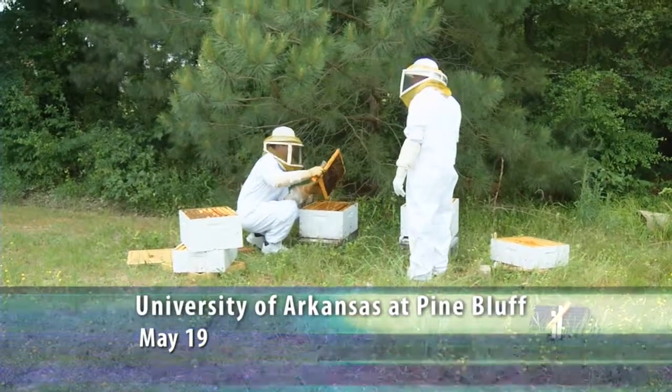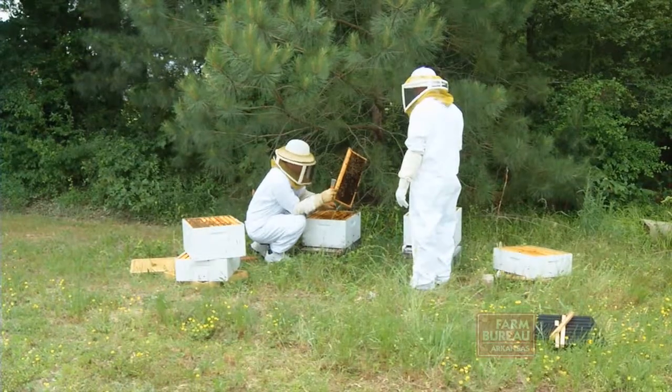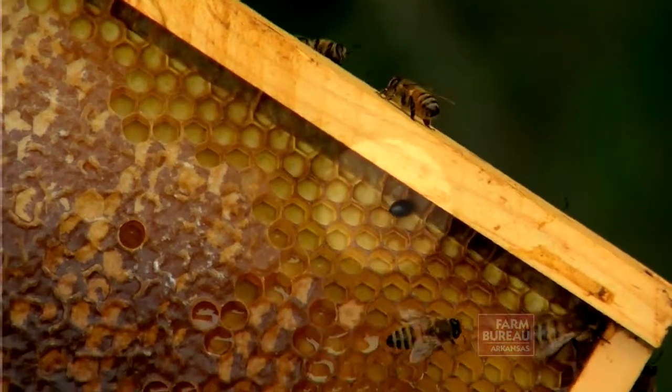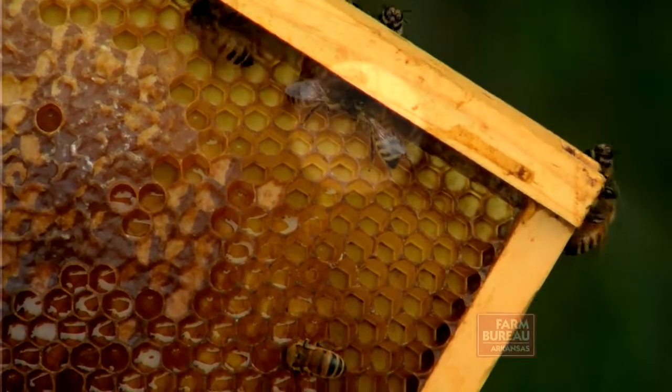Honeybees have faced several threats in the past, such as varroa and tracheal mites. Now there's another threat beekeepers need to be aware of: the small hive beetle. Here, you can see it near the edge of this frame, trying to get away as the bees converge on it.